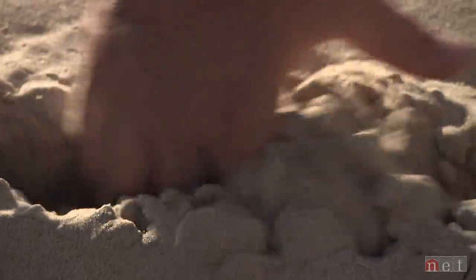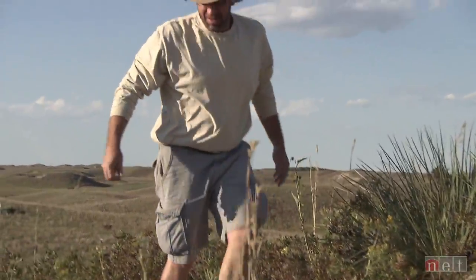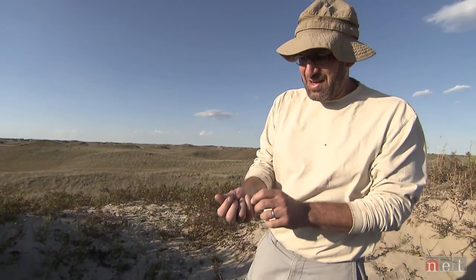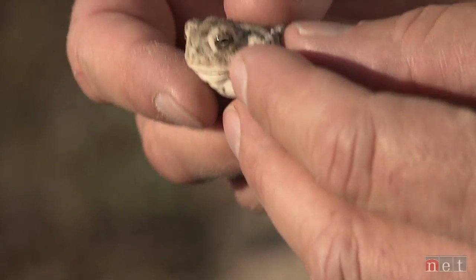He is currently working on a research project to map biological diversity on the Schweitzer Ranch in the Nebraska Sandhills. My hand is not leaking water, but this is a defense mechanism of a little critter that I found. This is a Woodhouse toad — oh my gosh, this thing is almost white.